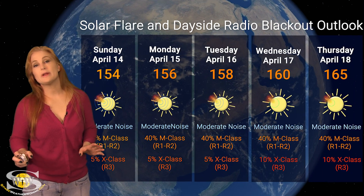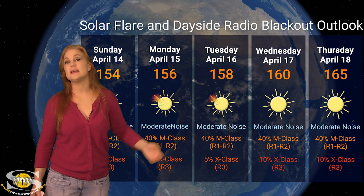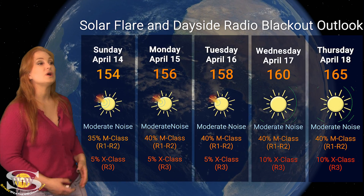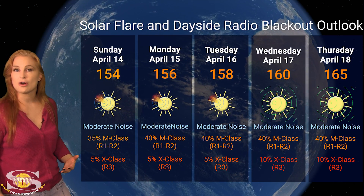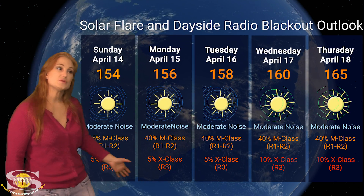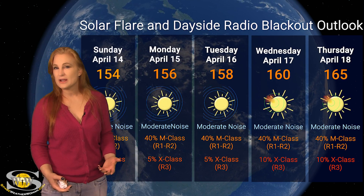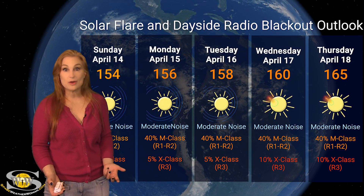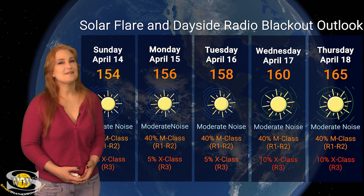Now switching to our solar flare and dayside radio blackout outlook over the coming week — we are sitting well in the triple digits this week and the numbers could rise. We could be easily into the 160s, possibly the 170s by the end of the week. This is because of all of those active regions that are now rotating into Earth view. We are sitting at moderate noise level on the dayside radio bands. NOAA is giving us about a 35% chance of M-class flares at the R1 to R2 level radio blackout, and even a 5% chance of X-class flares at an R3 level radio blackout. This will continue easily throughout this week, and the risks may rise as we move into next week depending on how those new active regions look as they rotate into view. So amateur radio operators and emergency responders, expect radio blackouts to be on the menu this week and next week before things begin to settle down — you're just going to have to grin and bear it.